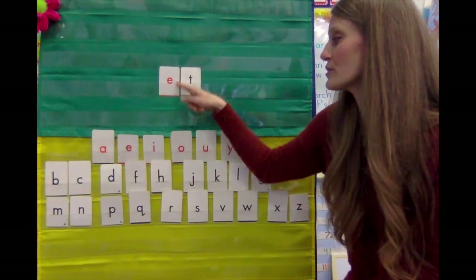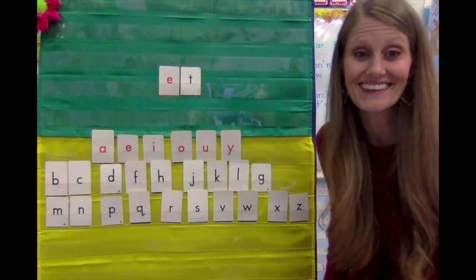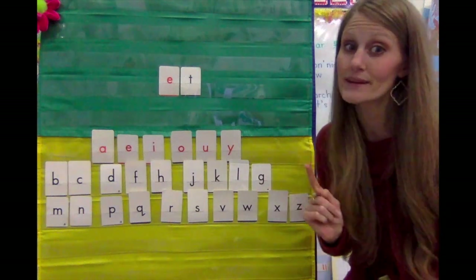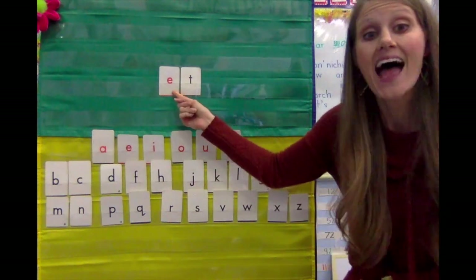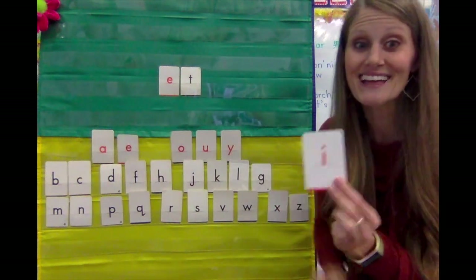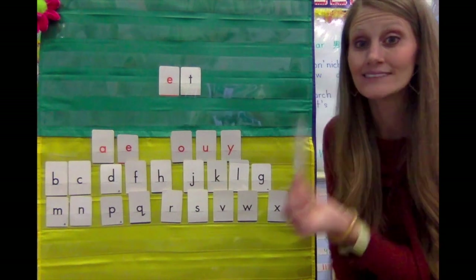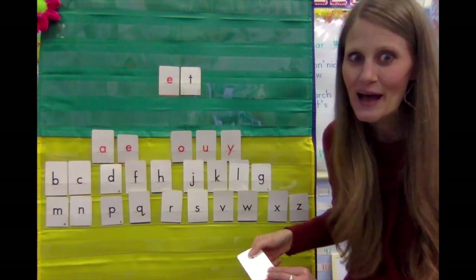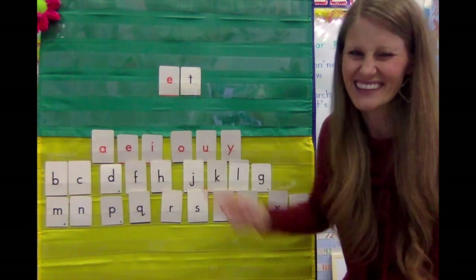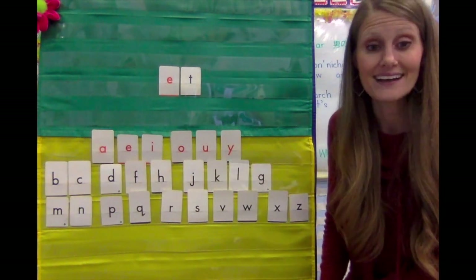Our word family has the vowel E in the middle of it. So let's make some 'et' words. Also, be careful — remember, E says 'et,' not 'i.' I says 'i,' E says 'et.' Sometimes our southern accent, when we say an E, it kind of sounds like an I. But in this word, it is 'et.'